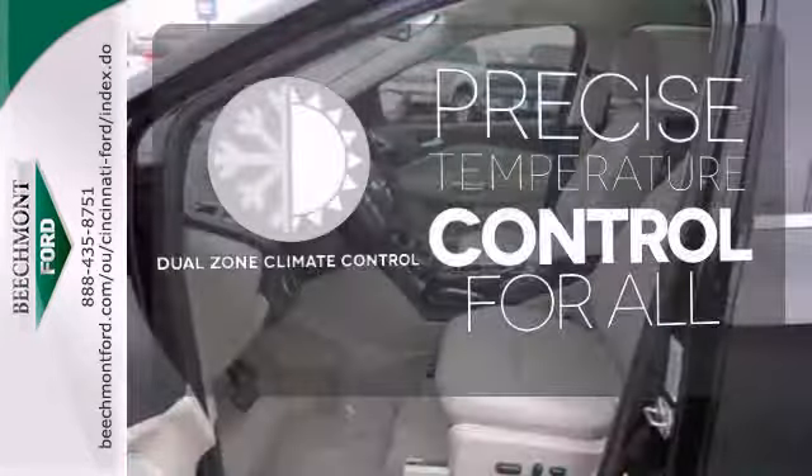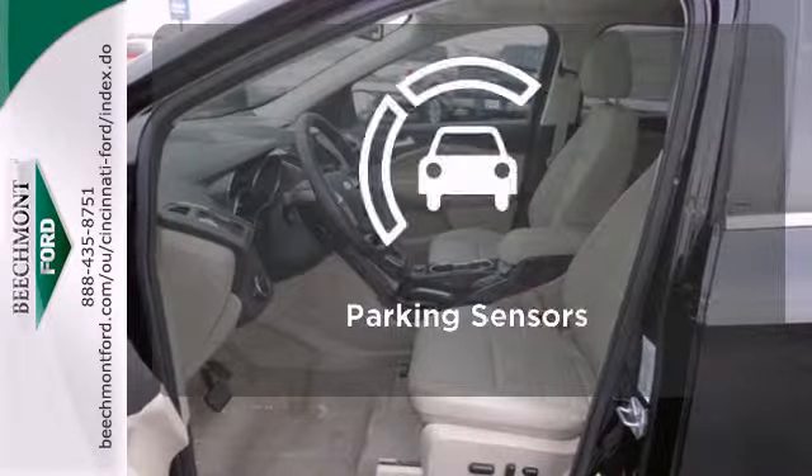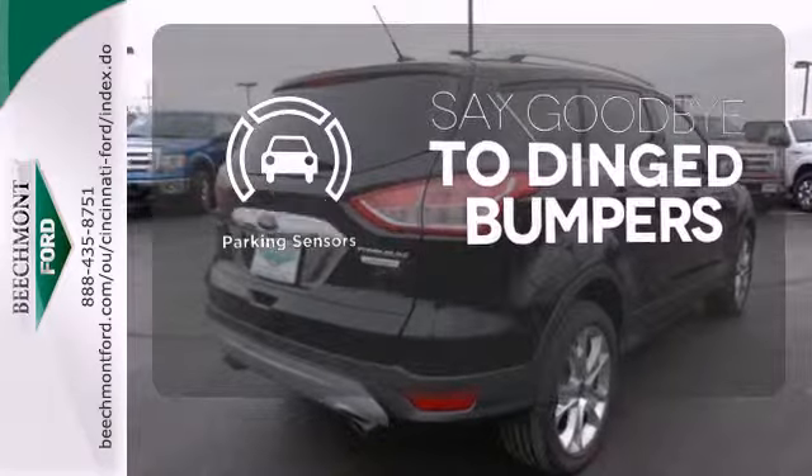No one will complain about the temperature with the dual-zone climate control. Parking sensors help keep you safe by alerting you to your surroundings.